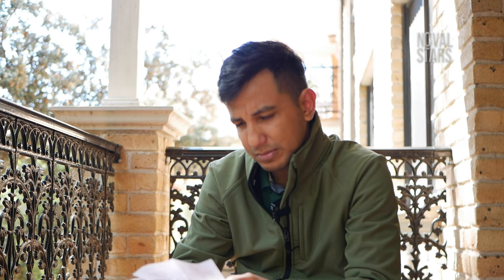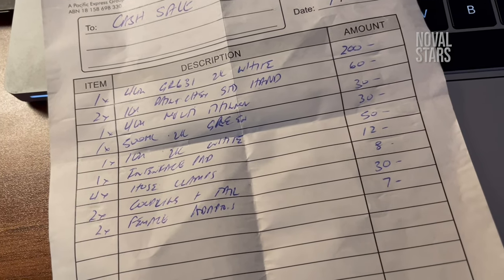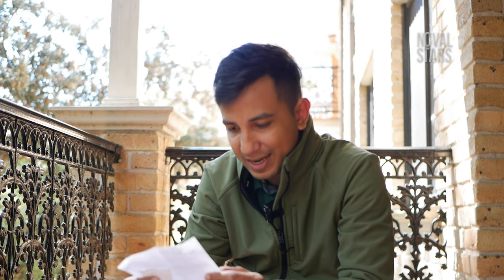Berikutnya item nomor 2, stand distance. Gue nggak bisa membaca tulisannya dengan jelas — jadi buat kalian yang pengen nulis bon atau kwitansi, harap tulisannya jelas, karena ini gue nggak kebaca.